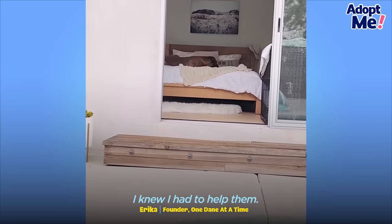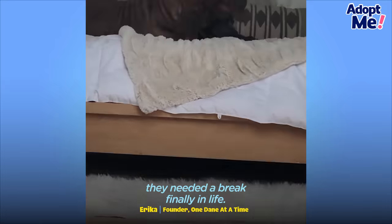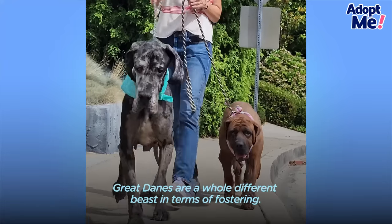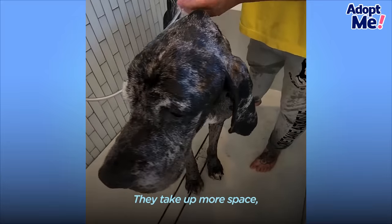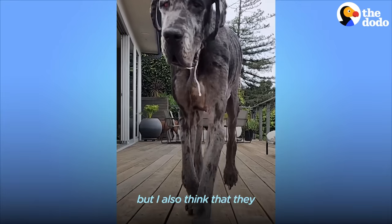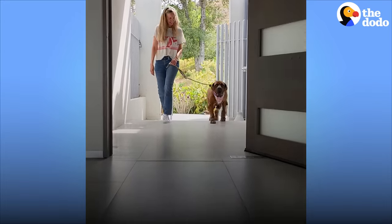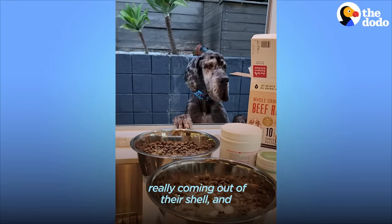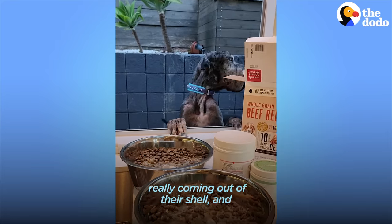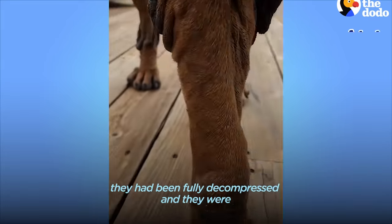I knew I had to help them — it was just not a job in my mind. They needed a break finally in life. Great Danes are a whole different beast in terms of fostering. It was probably after about two weeks that the girls started really coming out of their shell, and when their tails started wagging, that's when I knew that they had fully decompressed and they were going to be okay.